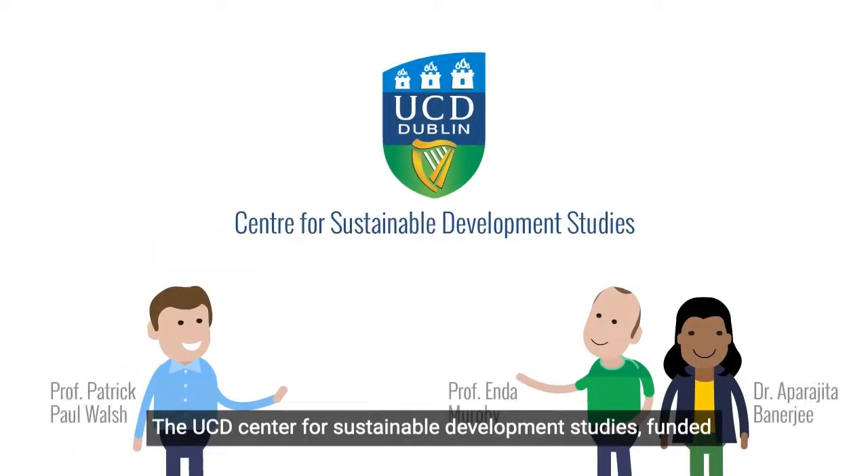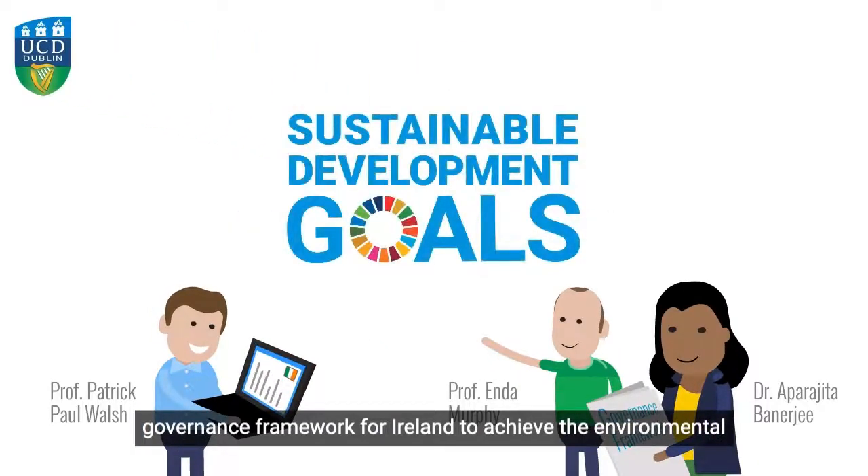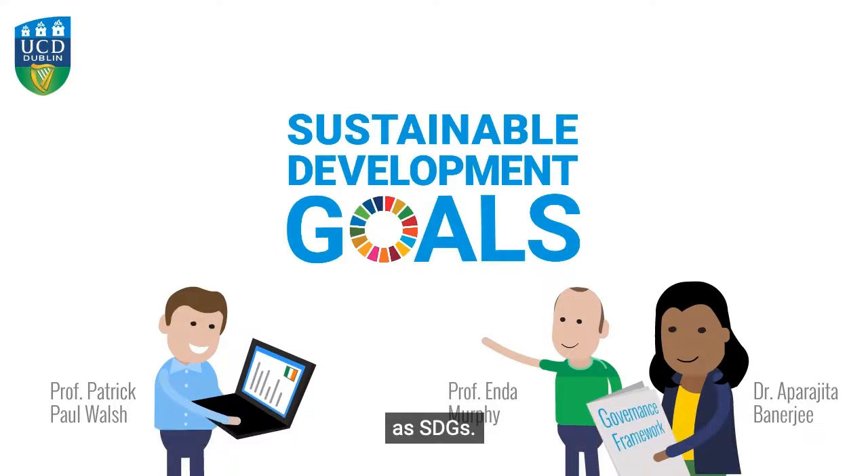The UCD Centre for Sustainable Development Studies, funded by the Environmental Protection Agency, are working on a governance framework for Ireland to achieve the environmental targets for the Sustainable Development Goals, also known as SDGs.